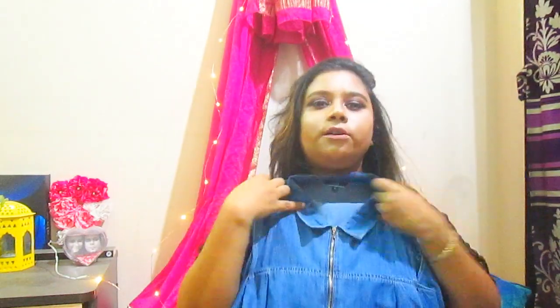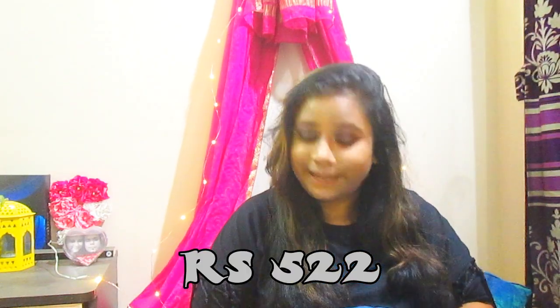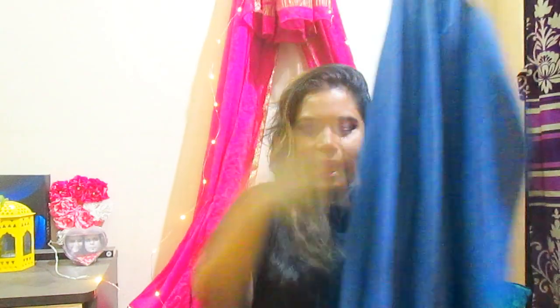The first thing I bought is this denim dress — I've worn it three times already. It's a shift dress with a collar and a zipper at the front. The price is on the screen, and I'll tell you the final value later. It also has a little distressed pattern at the bottom.